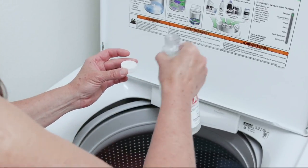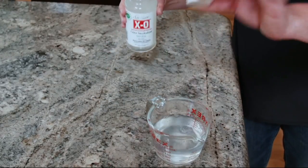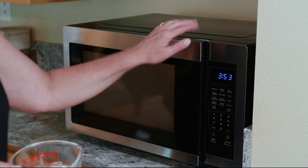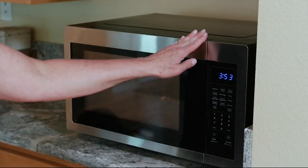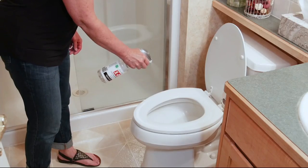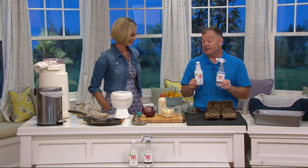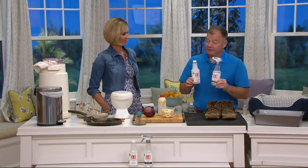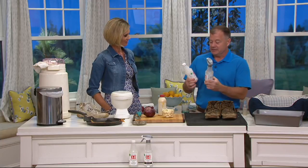I lovingly tell John that this is my least favorite presentation I do here at QVC, of any product in any category at any time — because he makes me smell things that are so disgusting. However, the good news is he's got something to take away all that odor. This is by far the most effective stuff we've ever found in decades. A little company in Texas makes this.